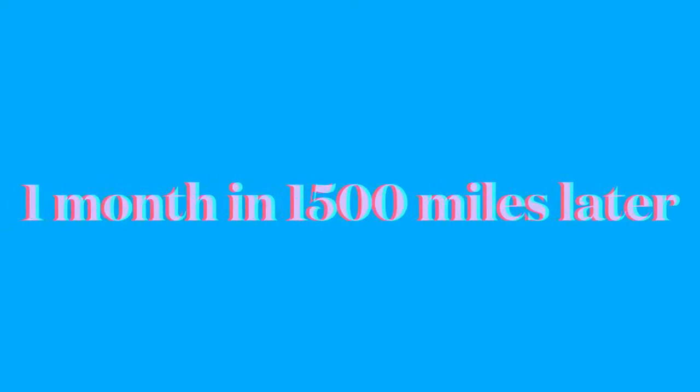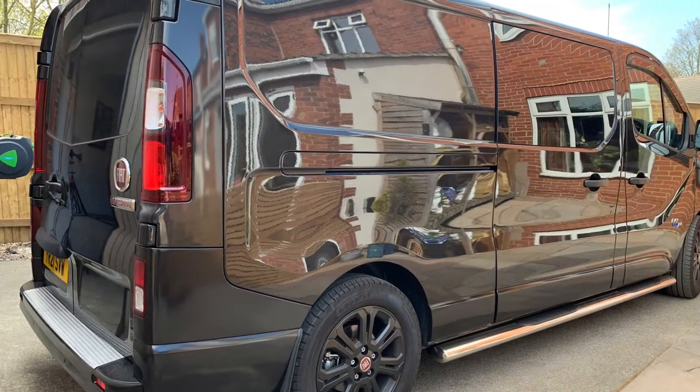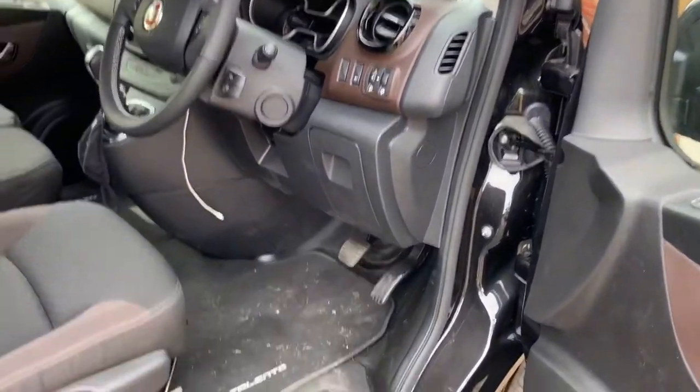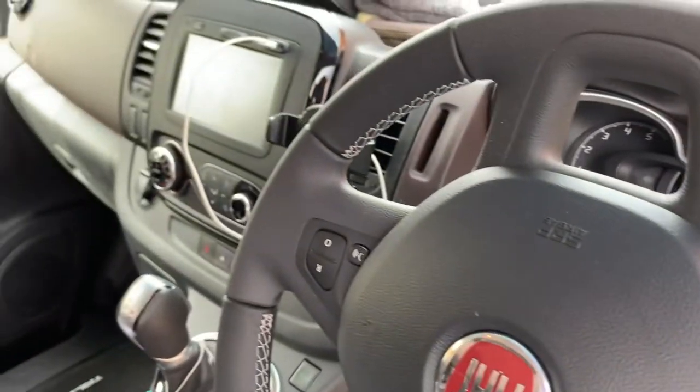Just a quick update on my Talento. I've had it now about five or six weeks, done 1500 miles plus. It's been a good van so far — nice and smooth, I haven't fallen out with it, everything seems to do what it wants to do.